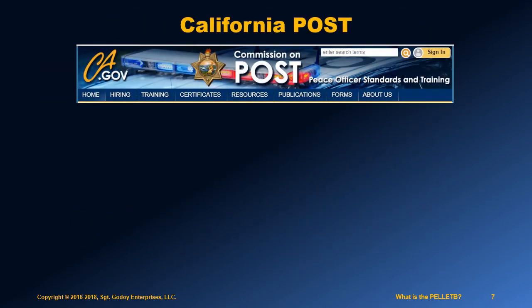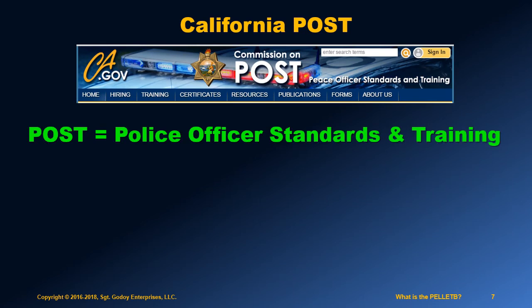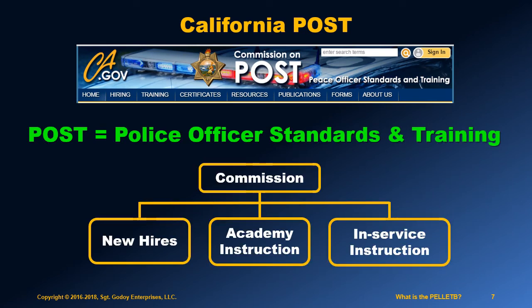In California, the abbreviation POST stands for Peace Officer Standards and Training. There is a commission on POST that legislates certain minimum standards for hiring and training law enforcement officers throughout the state of California. This commission sets standards for all law enforcement training, of which recruiting new hires is just one part.